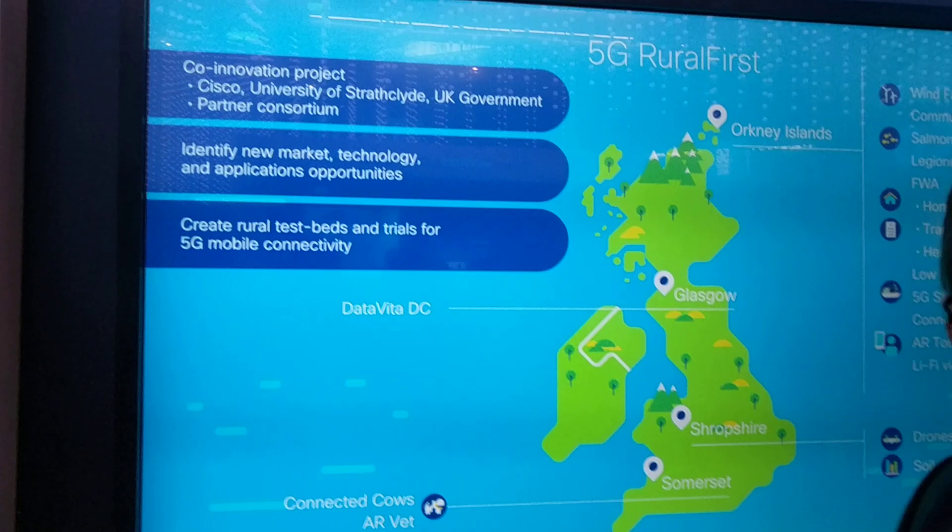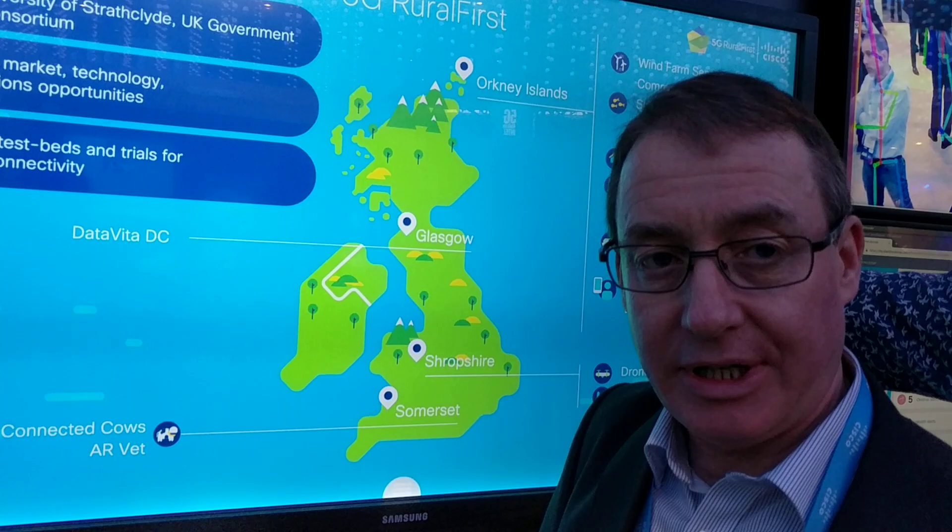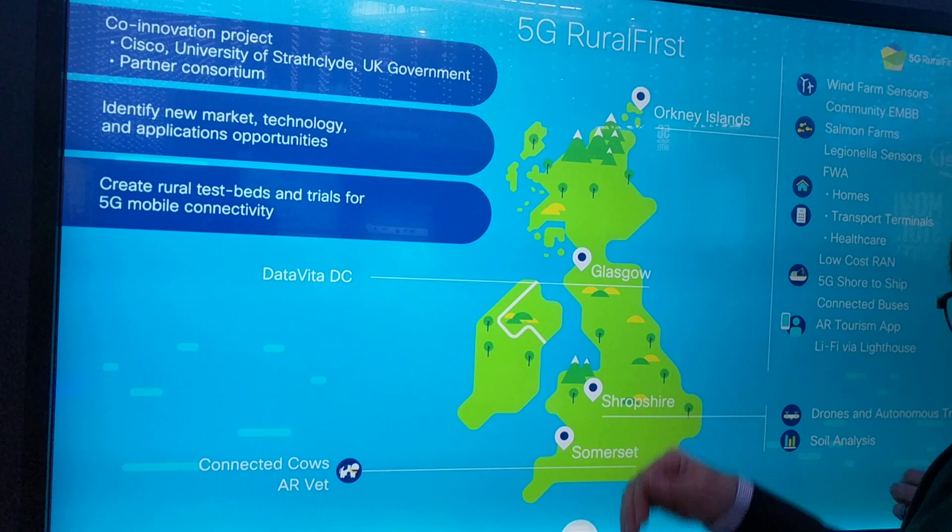This is the 5G Rural First project. It's a Cisco UK and Ireland led project with Cisco Services delivering connectivity to some of the unconnected parts of the UK. It's a collaborative project between private sector industry like Cisco, Parallel Wireless, DataVita, a range of academic partners, and public sector organisations including the UK government, who are part funding.